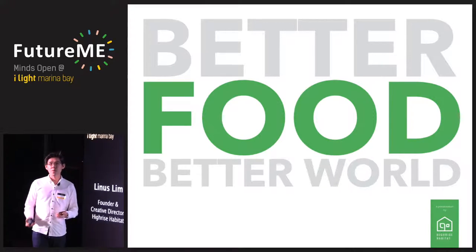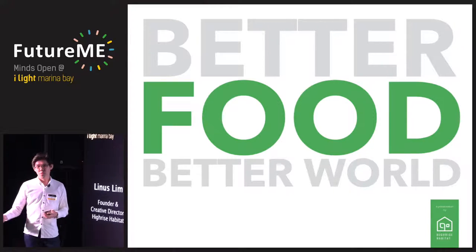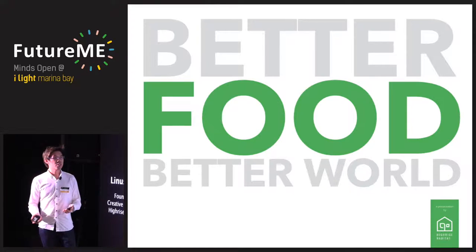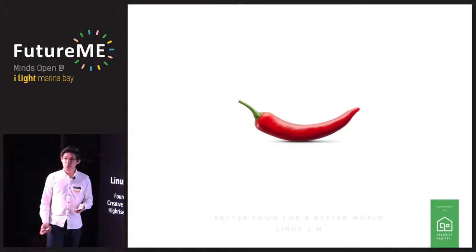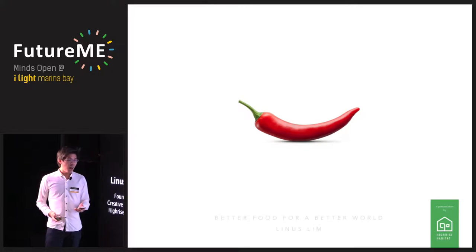I'm not a very experienced urban gardener. I only started last year, so many of the speakers who've come before me and after me probably have more experience, but I'd just like to share a bit of what I know. I'm sure all of you know what this is — you recognize this plant? It's a chili. Maybe in a few years' time, nobody will know what this is anymore.